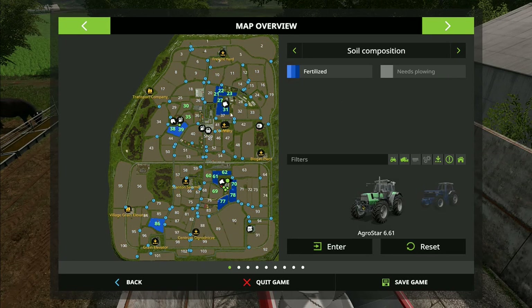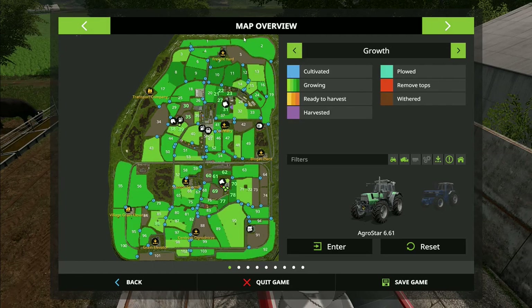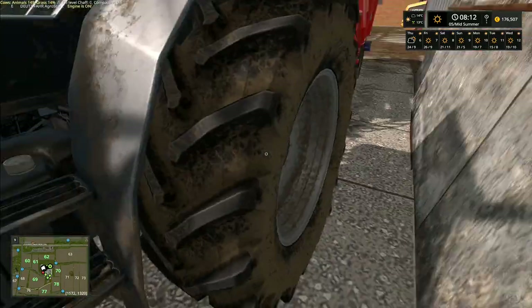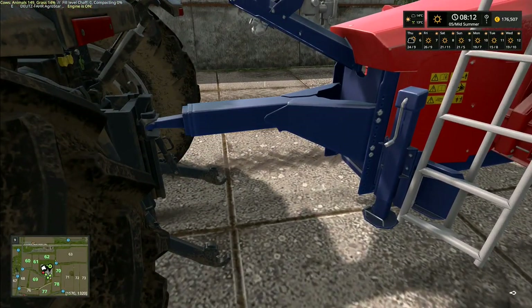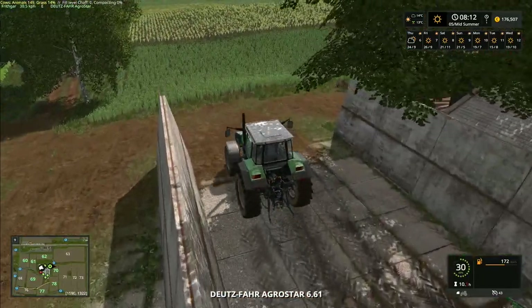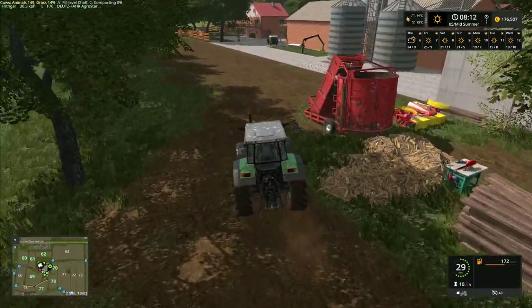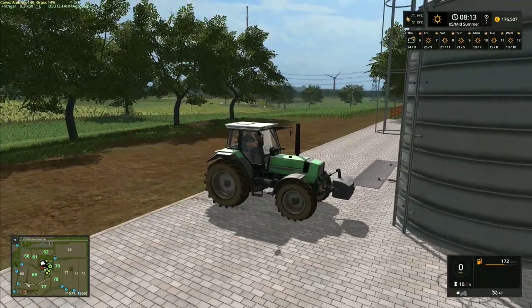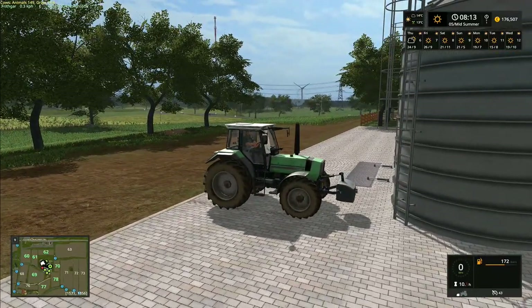Looking at the soil composition, everything here is fertilized with two layers — we can't do any more until the first growth stage comes through. Looking at growth, these are on the first stage so they've got a lot still to go. Let's jump down and unhitch that one. I'll get this hitched on and head to the dealership to sell this old clapped-out forage wagon.